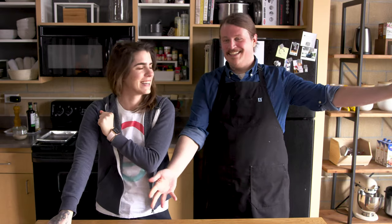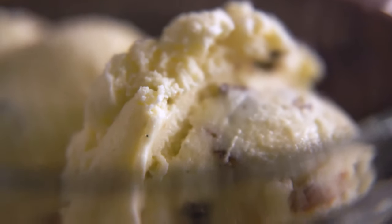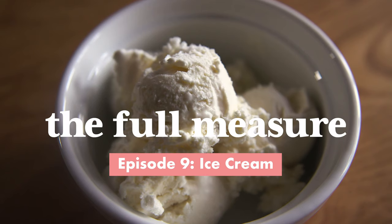I'm Alexandria and this is Michael. Today is ice cream day, and this is the whole measure. We like ice cream — yeah, we like ice cream a lot.